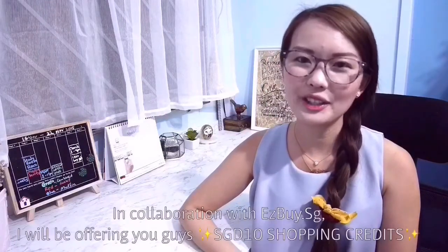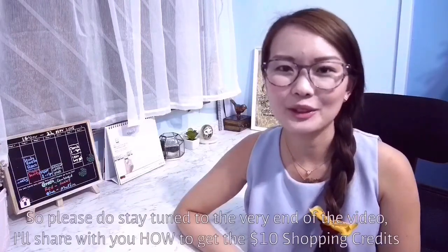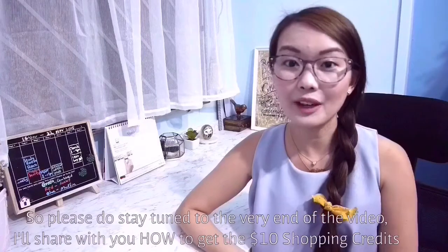In collaboration with Easybuy SG, I will be offering you guys $10 shopping credits. So please do stay tuned to the very end of the video. I'll share with you how to get the $10 shopping credits.